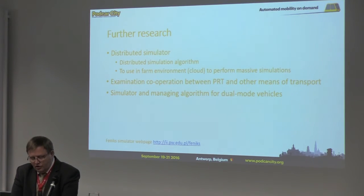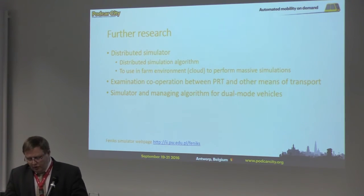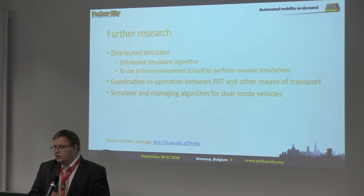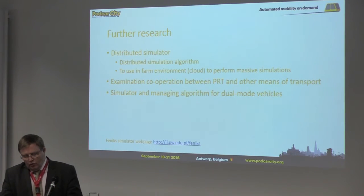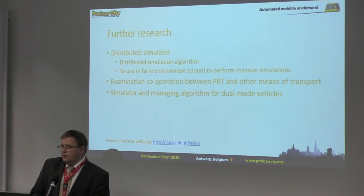In our future research, we plan to work on a distributed simulation algorithm and to use a farm environment, maybe cloud, to perform massive simulations. The cooperation between PRT and other means of transport is another area that needs to be researched. We are also interested in dual-mode vehicles and creating a simulator and management algorithm for them. Thank you for your attention.